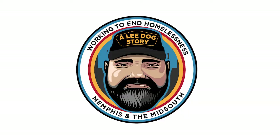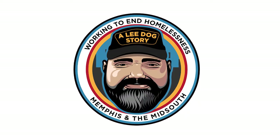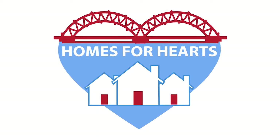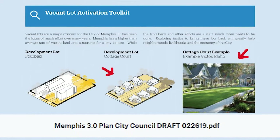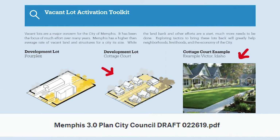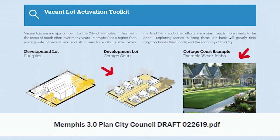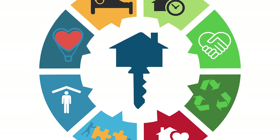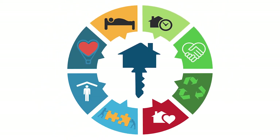My name is Zach Waters. I'm the founder of A Lee Dog Story and Homes for Hearts. We hope you can find it in your heart this winter to give towards our first tiny home build in Memphis, Tennessee. Help us save a life and change someone's life in 2021.